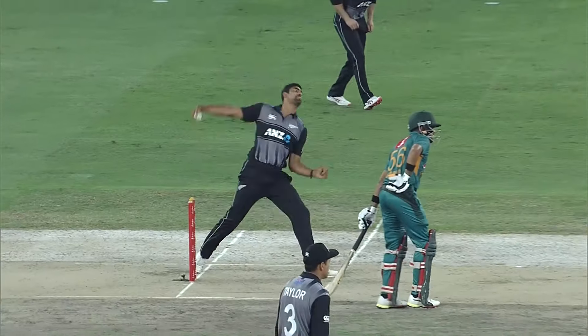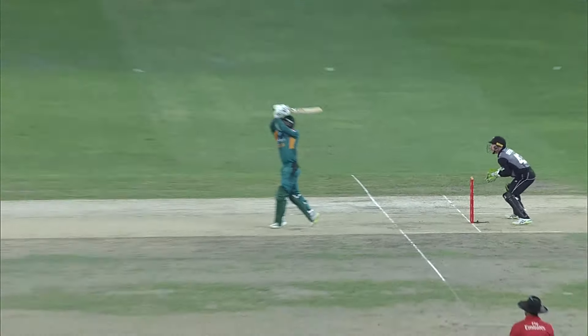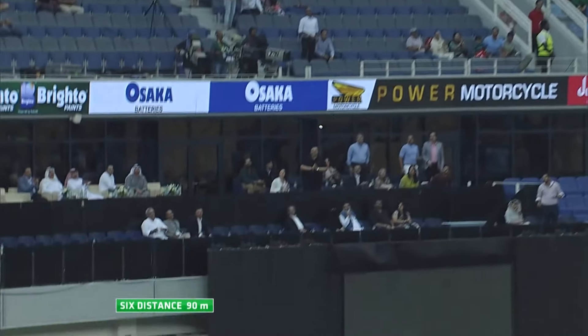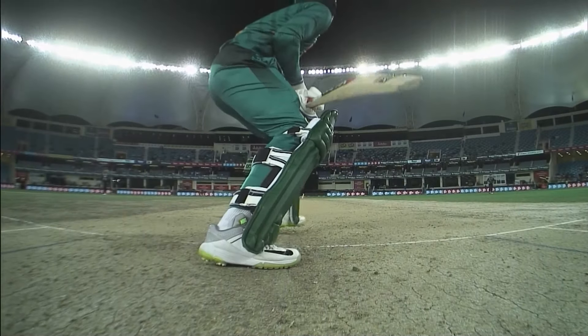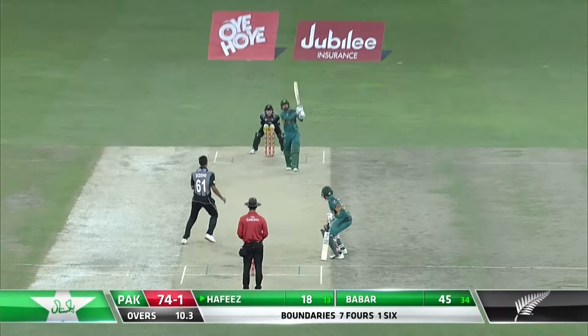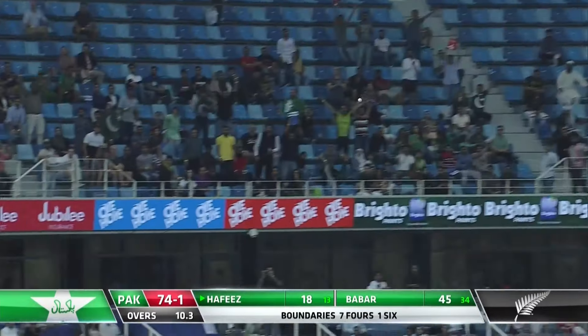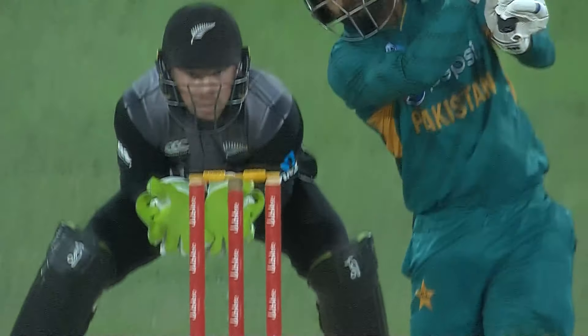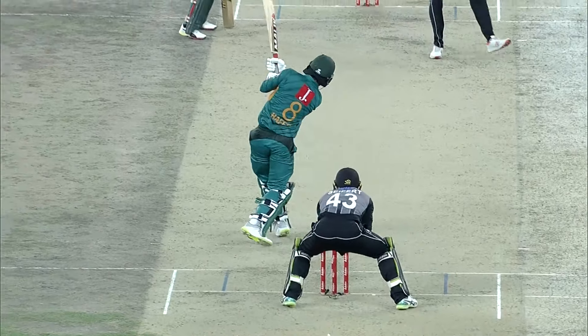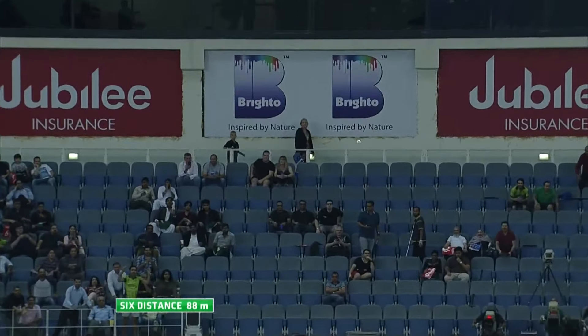He does it with some style! Wonderful use of the feet from Muhammad Hafiz — he's also been in good touch this series. He uses his feet beautifully and hits a huge six, ninety meters! That's another big massive straight six, back of a length but he's made up some ground with his footwork again, striking straight through the line of the delivery, straight back over the bowler's head for six.